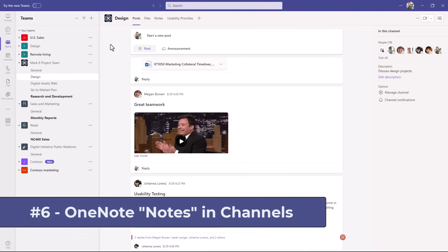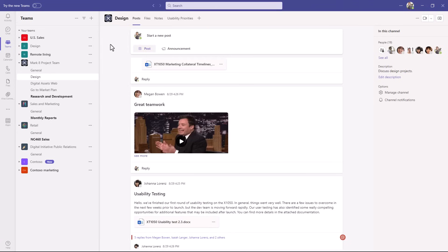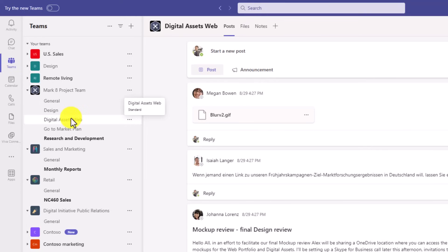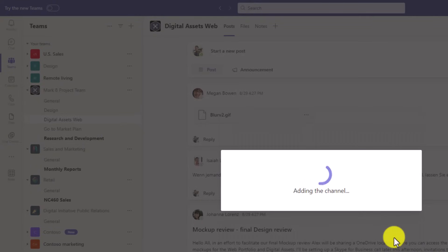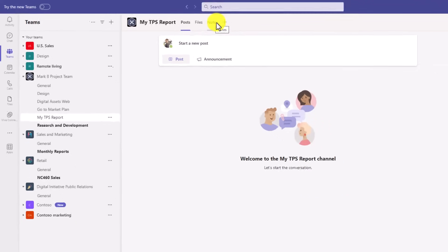The sixth new feature is that OneNote notes are directly integrated by default into Teams channels. We've had this for education customers, but now it's part of all commercial and business customers as well. Anytime you create a channel, it's going to create a OneNote notes tab right up here. I'll hit the three-dot menu, choose add channel, give it the name 'My TPS Report', and click add. You can see there's the channel with posts and files — and now there is a notes tab as well.